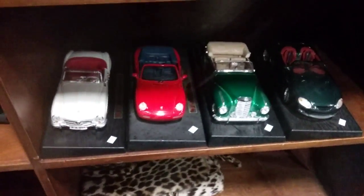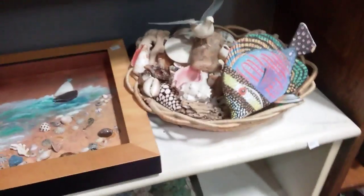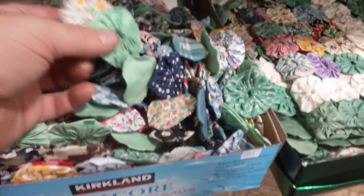Then we have some more cars here and some vases. Crocodile skin bag. Some seashell or bathroom art here. And these are all like quilt rounds — here it is partially done. Some quilting fabric and stuff.